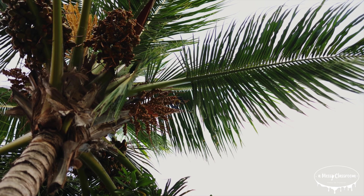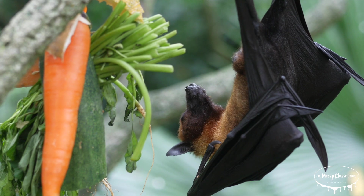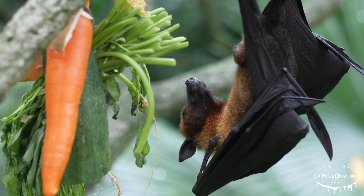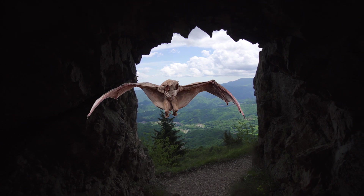So what exactly is a bat? Bats belong to the order Chiroptera, which literally means 'hand wing' in Greek. This name refers to their wings, which are actually stretched out versions of their arms and fingers. While some mammals like flying squirrels can glide, bats are the only mammals capable of true sustained flight.